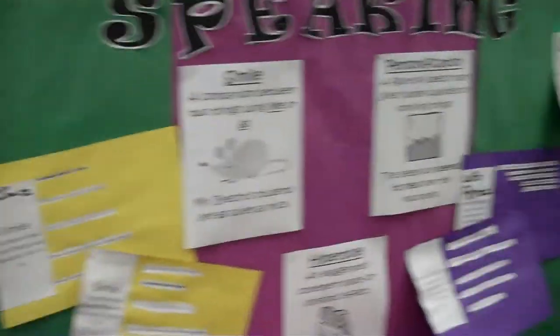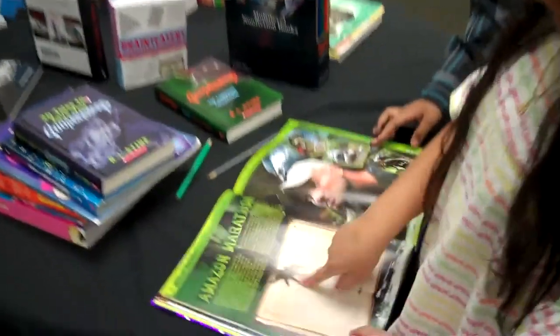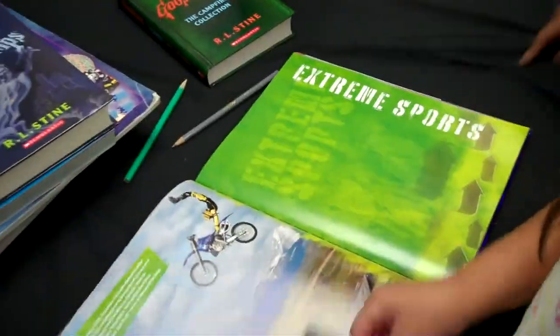And these are books that you can read — like this one, that one, this one, that one, or that thing.